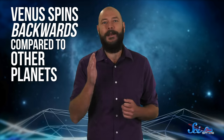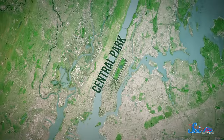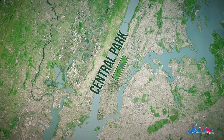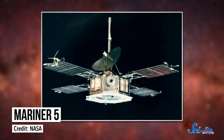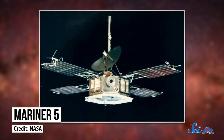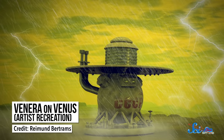With radar, we learned that Venus spins backwards compared to other planets. But even the best radio telescopes on Earth could only image the surface to a resolution of one or two kilometers — in other words, the sensors would miss anything smaller than New York City's Central Park. So a number of spacecraft were sent to Venus to get a better look.